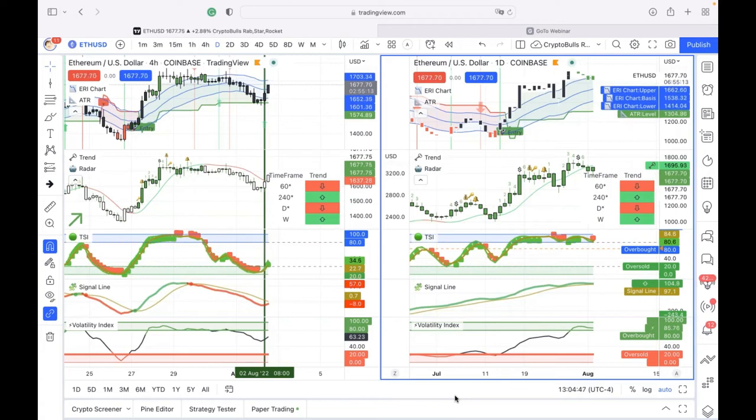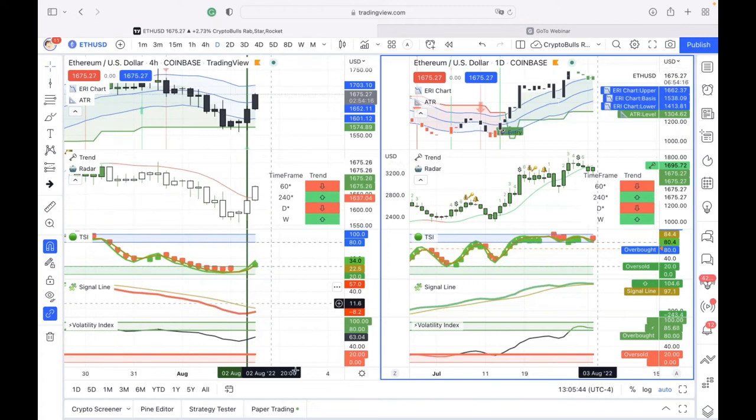If you're trading on a four-hour chart, be aware it's a faster wave and time-sensitive — check everything every four hours at bar completion. On the daily chart, number prints on the trend indicator complete every 24 hours. Looking at the four-hour Ethereum chart right now, the TSI is oversold with the first green dot appearing, and the signal line looks like it's getting ready to cross — suggesting Ethereum may be turning.